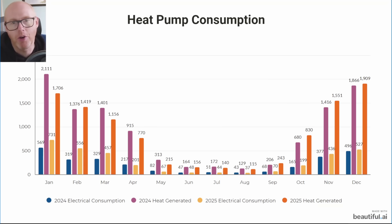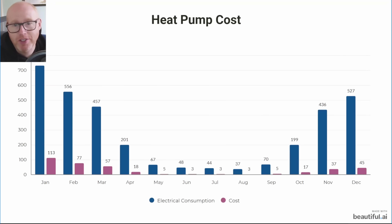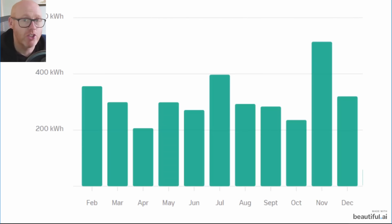Here are the heat pump costs. The blue bars show electrical consumption and the purple bars show the financial cost. The combination of smart tariffs and home storage batteries makes running the heat pump extremely cost effective.